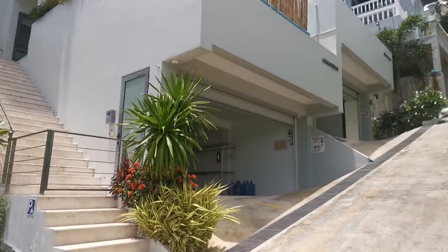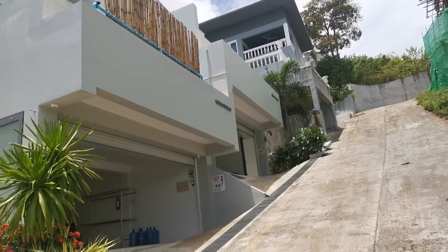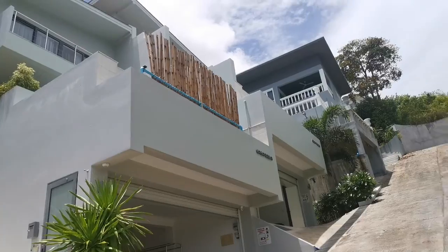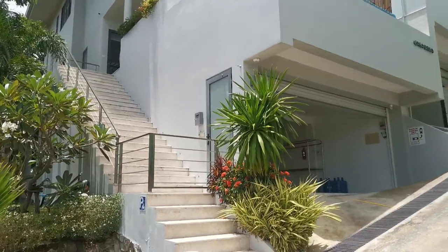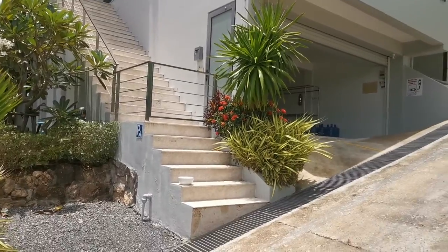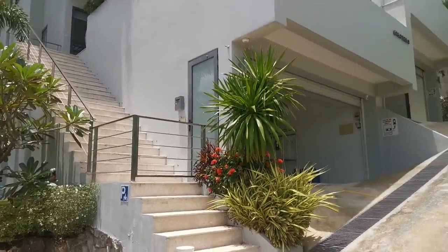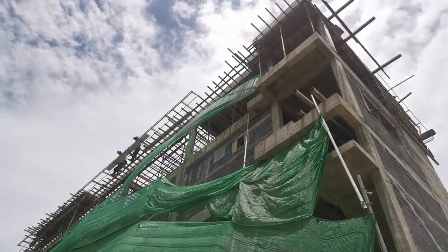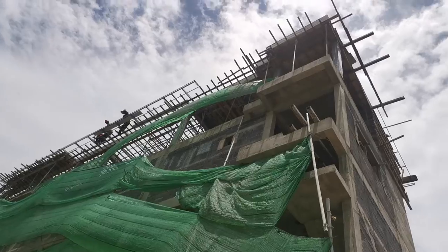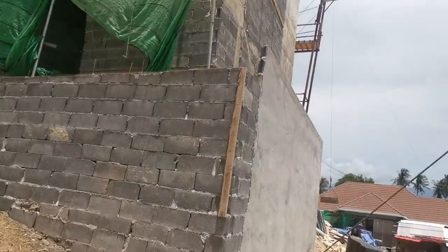I wouldn't call it an individual luxury villa by any means. You'll see how the guys have put screening up all around this pool area to protect against the noise and the dust, I presume. Because they're out there sunbathing, no doubt. And the guys working up there, as you can see — you'll be looking down on you day and night. So no topless bathing there, I'm afraid.